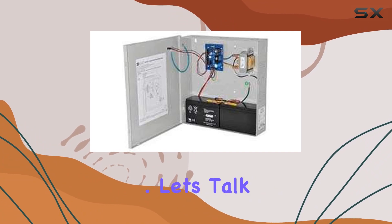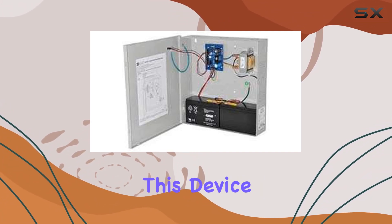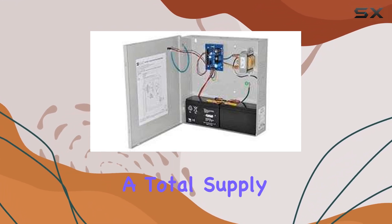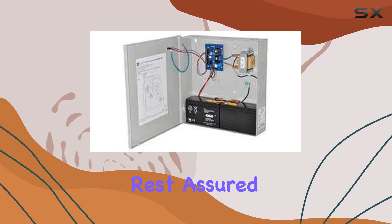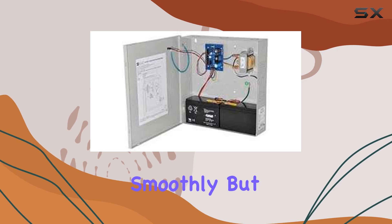Let's talk about versatility. Whether you need 12 volts or 24 volts, this device has you covered — it's like having two power supplies in one. And with a total supply current of one amp, you can rest assured that your devices will receive the power they need to operate smoothly.